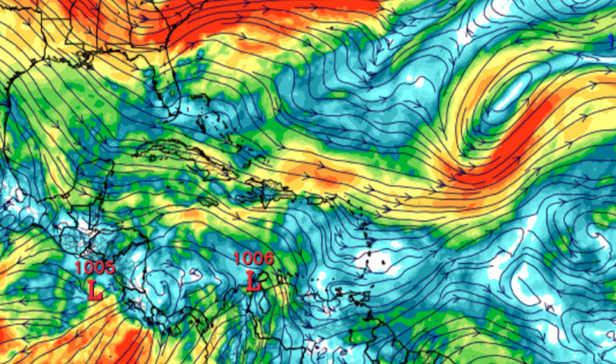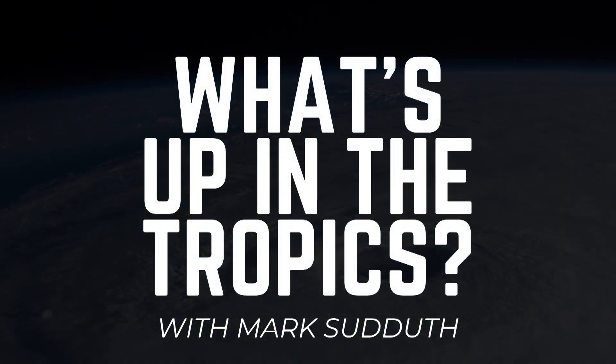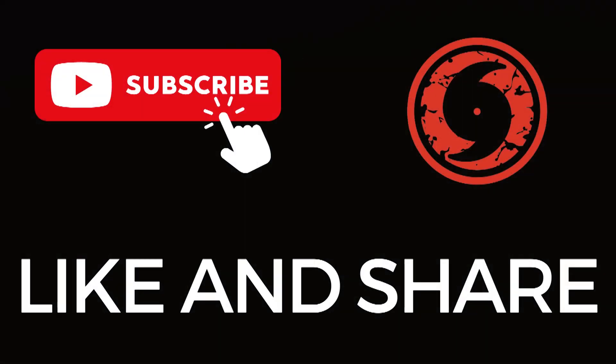This is five days out, and that's exactly what happens. The system would be located about right there, and you're looking at 40 to 50 knots of shear — strong upper-level winds running headlong into it. You can't get development when that happens. That'll about do it from me for this morning. I'll be back this afternoon with a more in-depth look at everything with the hurricane outlook and discussion, so I hope you'll join me then. I'm Mark Suddath. This has been What's Up in the Tropics. I'll talk to you again later this afternoon.